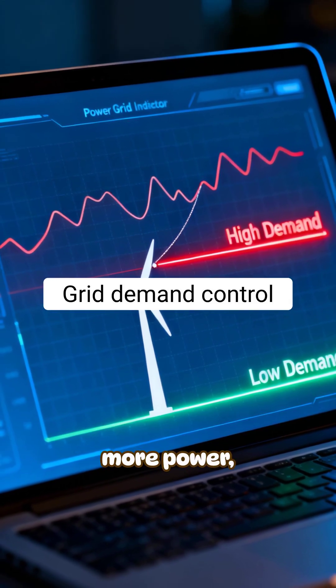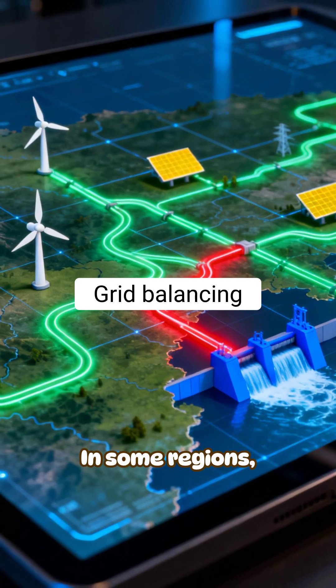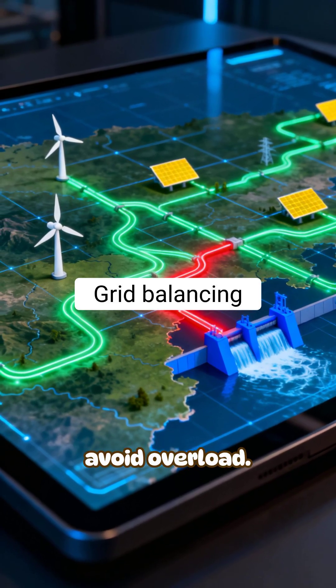Turbines also follow grid demand. If the electrical grid doesn't need more power, the turbine slows down. In some regions, turbines are intentionally limited to balance the grid and avoid overload.